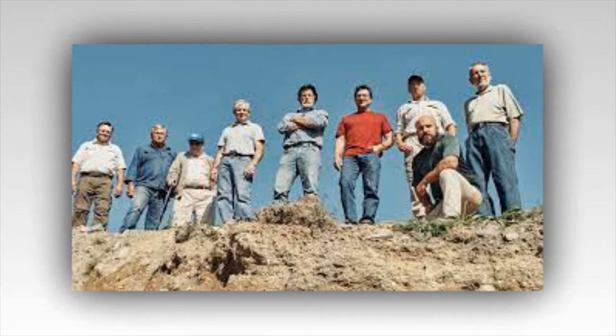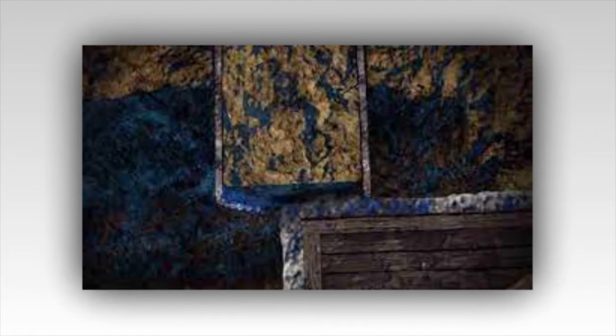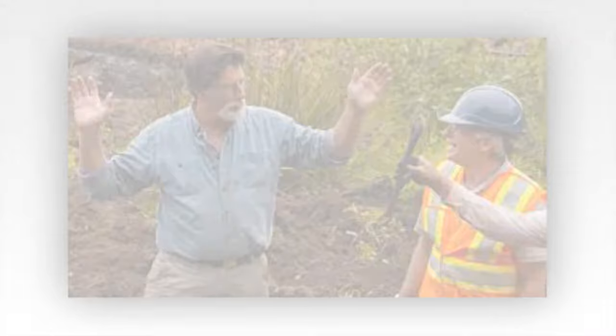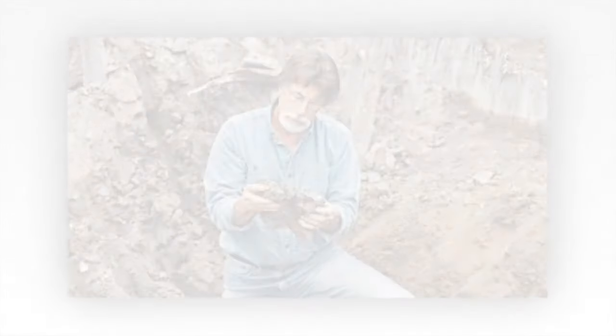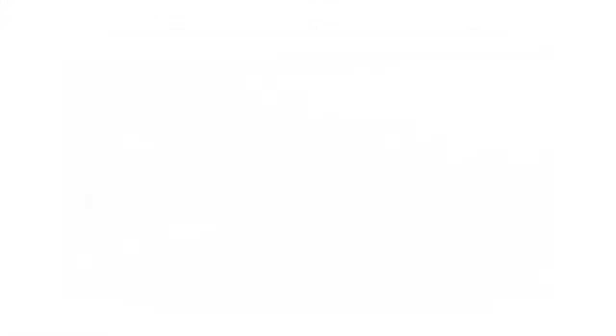Elsewhere on the island, Billy Gerhart, Gary Drayton, and Jack Begley dug in the swamp's southwest corner when Billy's digger scraped away some soil to reveal a brand new wooden structure. These chunky wooden beams were placed at the swamp's edge, right by the sea. This led Gary and the guys to speculate that they had found Fred Nolan's wall. In 1969, Fred found evidence of a wall at the end of the swamp, which he believed may have been a dam. This added to the evidence that made him theorize the swamp was human-made — a theory suggesting it was deliberately constructed to conceal something important, such as a buried ship.